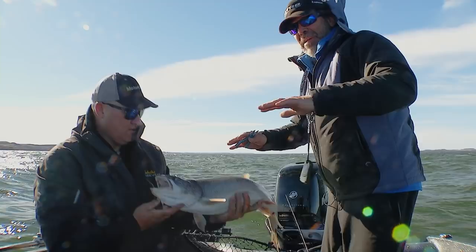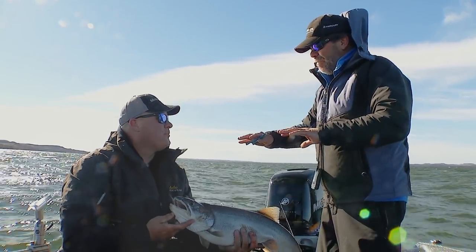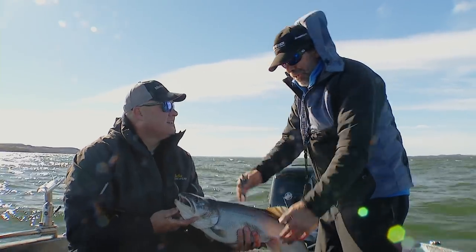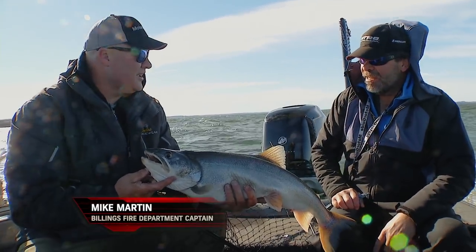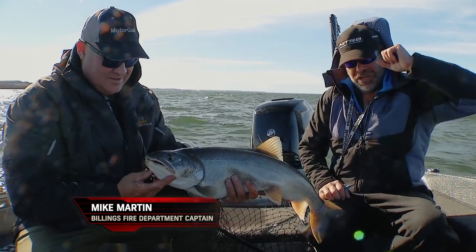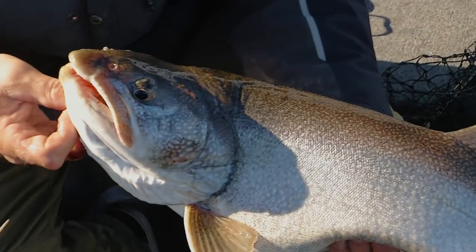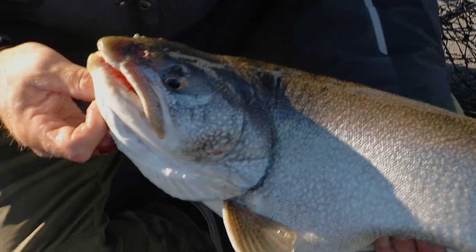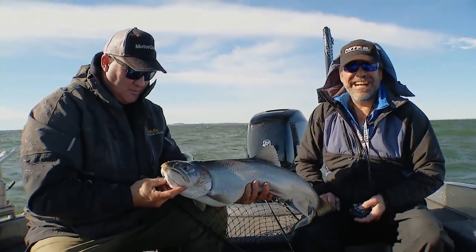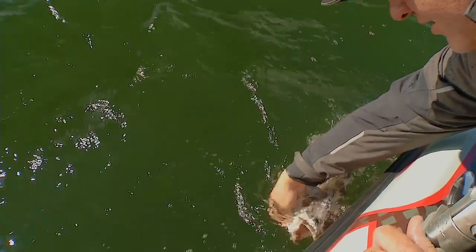We were out in that deeper stuff and came up over just right on that little bit of a hump — like 30, 32 feet. That's the hump we marked them on when we went out to where the deeper water comes up. And they hit so hard, it's just wonderful. She just didn't want to come up, just digging for the bottom, trying to get back to the depths. Well, I guess we'll let her go back to the depths.